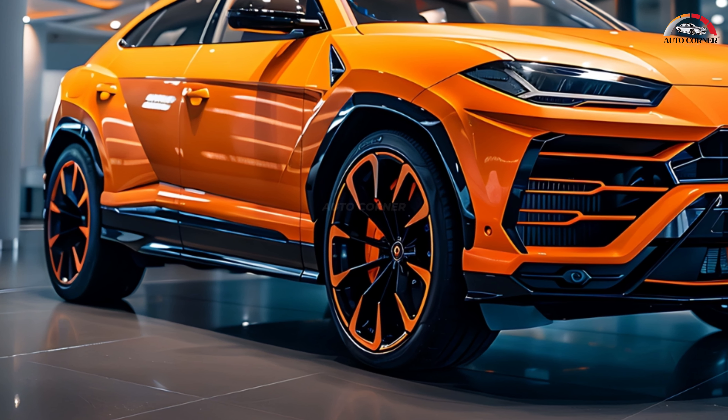From the unique liftgate design to the Y-shaped LED taillights and rear diffuser, every aspect of the SUV's exterior has been meticulously crafted to optimize airflow and increase downforce at high speeds.